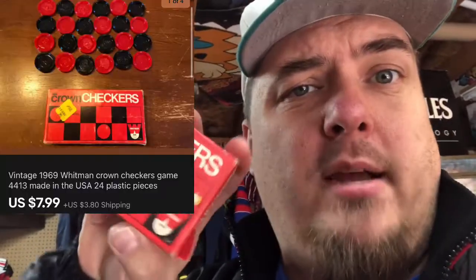You find these from time to time — older checkers in a box. I found three or four of them this year. These sold for $8 plus shipping. Just make sure that they're complete and you're not paying more than a dollar for them, and you'll make some pretty decent money.